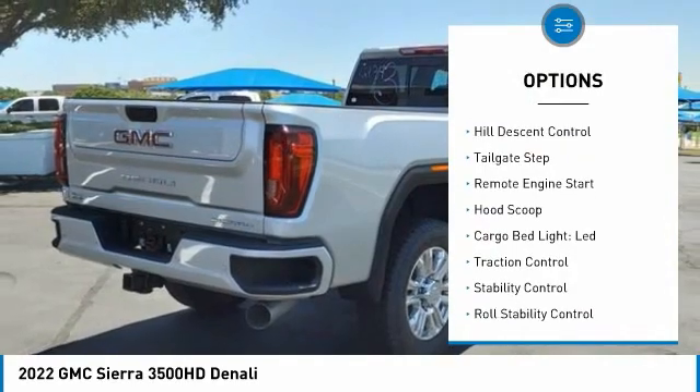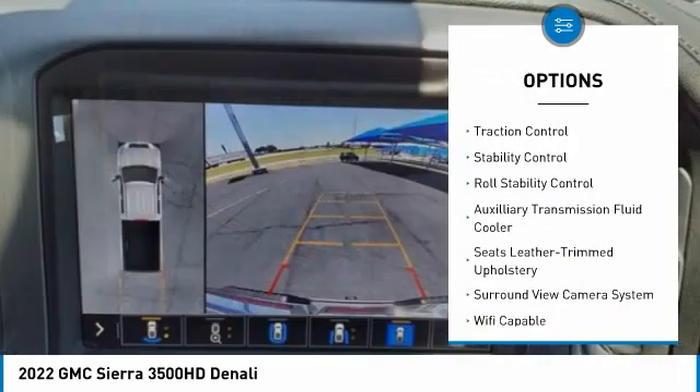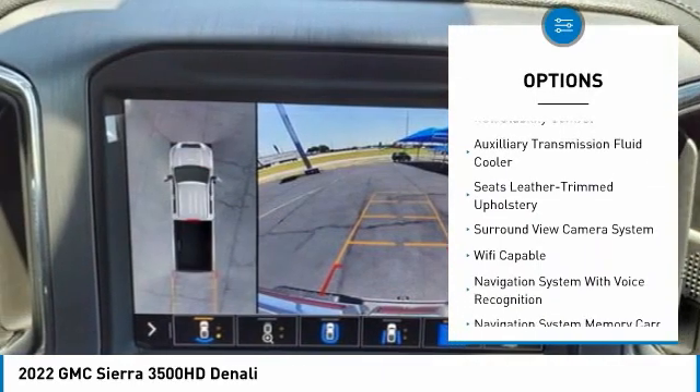Power windows with safety reverse. Hill descent control. Tailgate step. Remote engine start. Hood scoop. Cargo bed light.